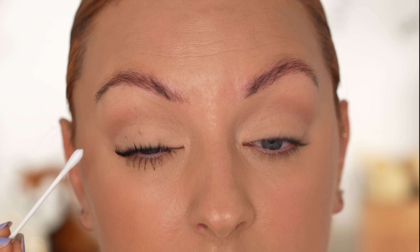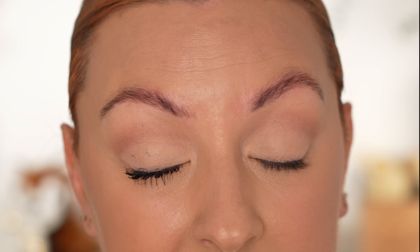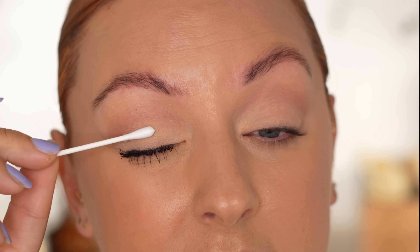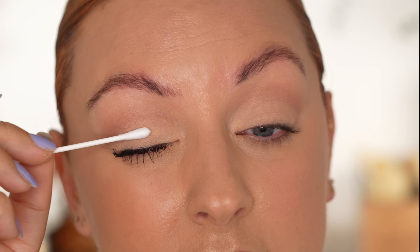Before I clean up with my Q-tip I just want to show you — barely any mascara on my eyelid. This is not typical. I feel like my eyelids whenever I'm applying mascara especially on camera end up covered in mascara, but not today, which is really a bonus because it's annoying to have to deal with that and ruin your eye makeup.